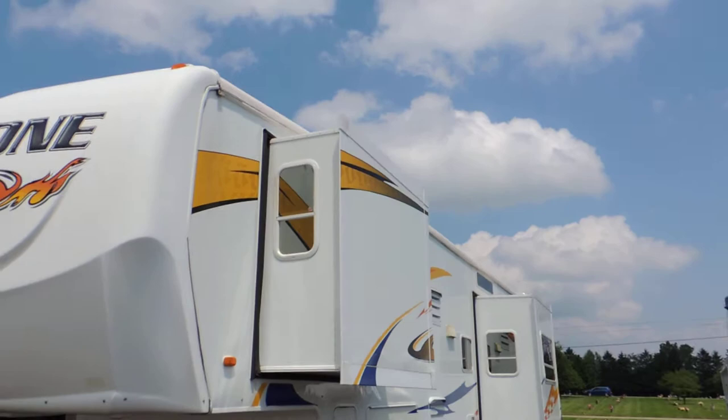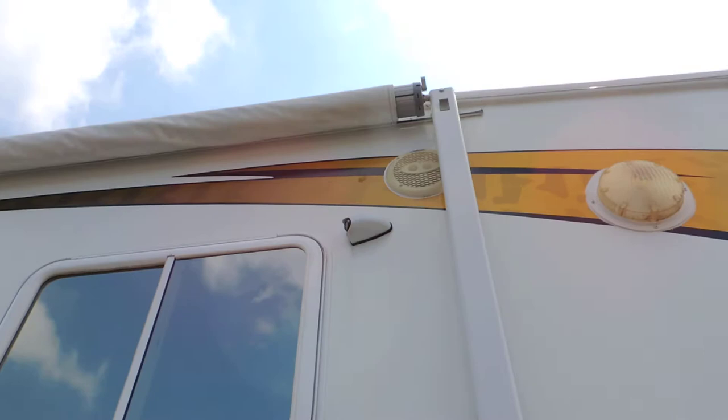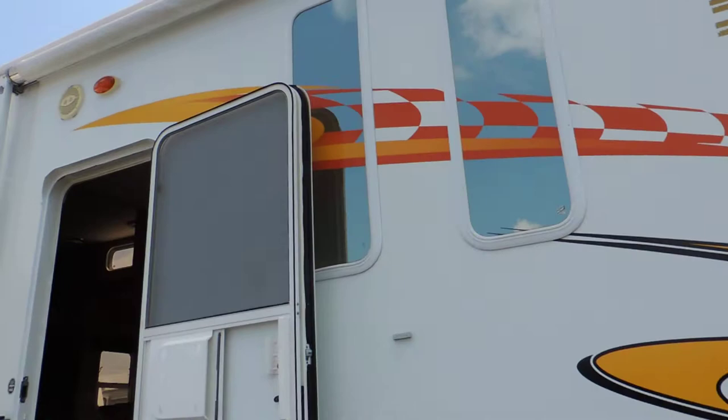The decals on the front look really nice — all the decals look nice. It has outside lights and a little camera. I'll show you the monitor on the inside; somebody knocks on your door while you're laying in bed, you can turn on the monitor and see who it is. We'll walk inside.